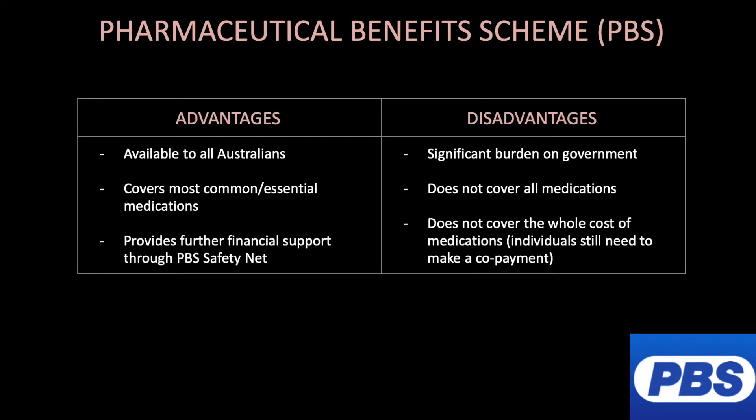Advantages of the PBS include that it is available to all Australians, covers most common essential medications, and provides further financial support through the safety net. Disadvantages include that it is a significant burden on the government, it does not cover all medications, it does not cover the whole cost of medications, and individuals are still required to make a co-payment.